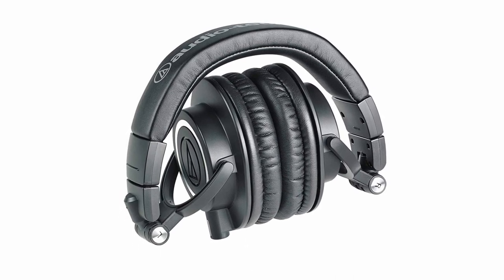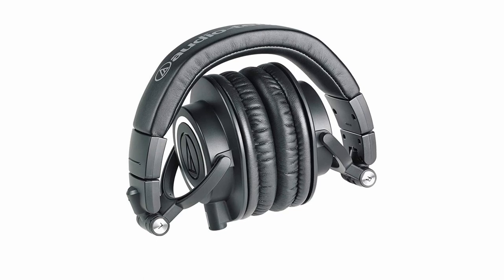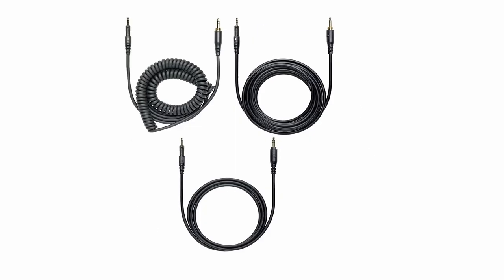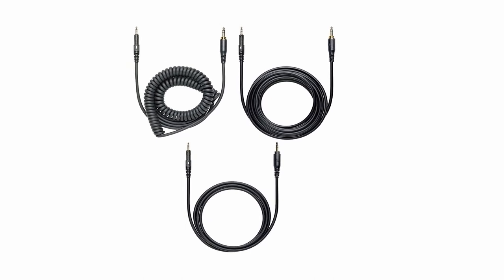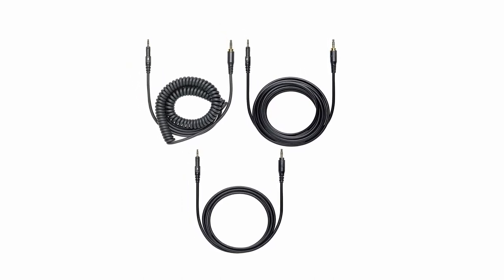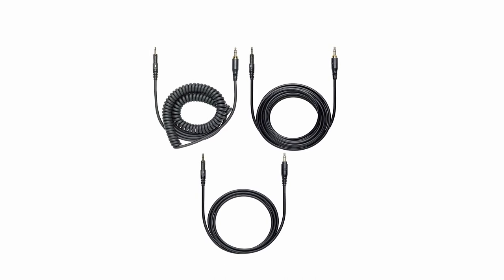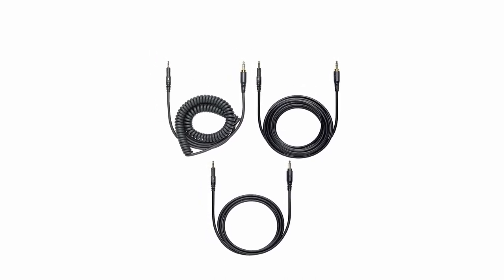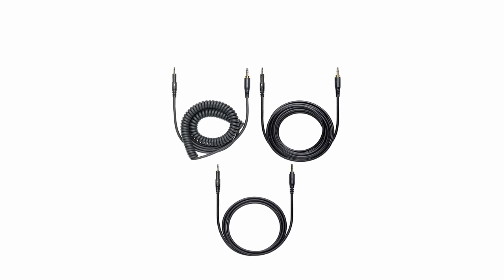It provides great sound isolation even in busy surroundings thanks to circumaural ear cups that contour around the ears. Its 90-degree swiveling ear cups allow for comfortable single-ear monitoring, and its professional-grade earpad and headband materials ensure greater durability and comfort throughout extended use. This audio equipment excels at delivering critically acclaimed sonic performance, making it a top choice for audio engineers and lovers alike.